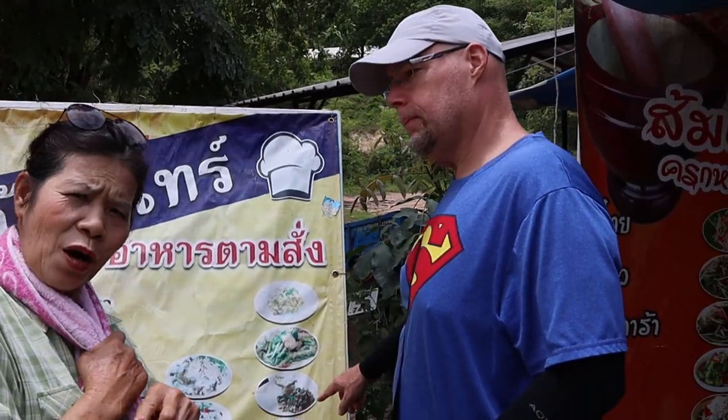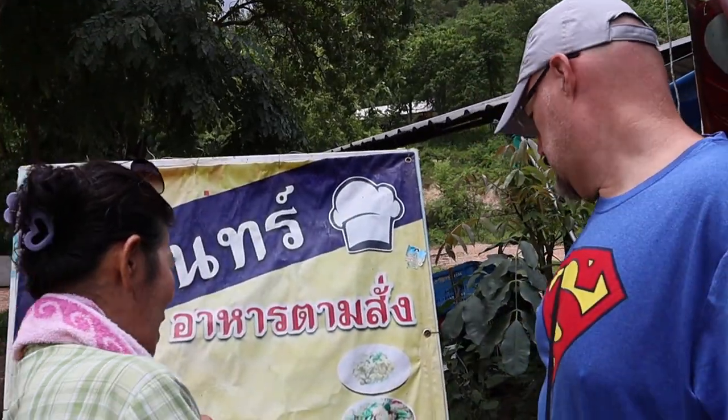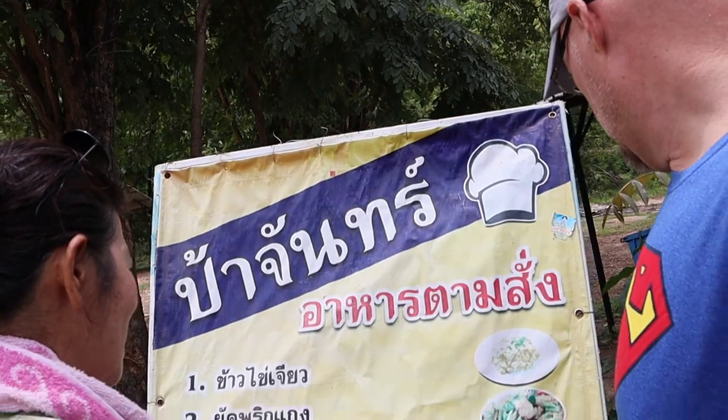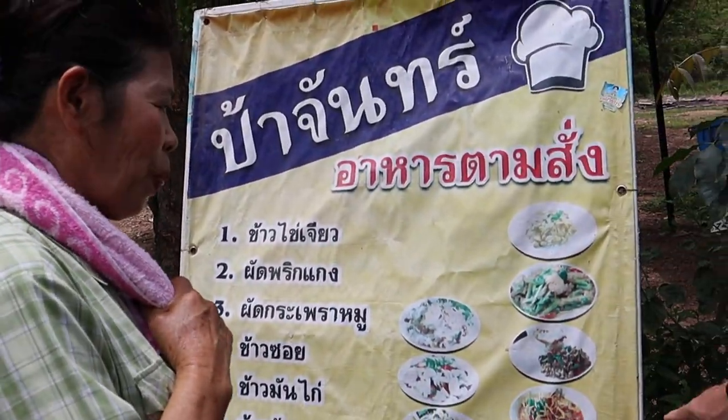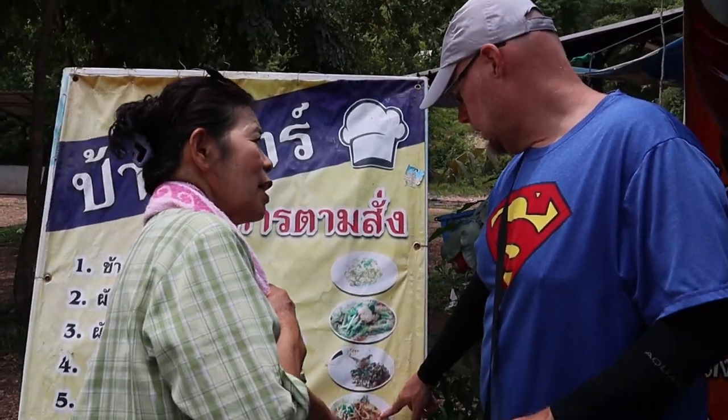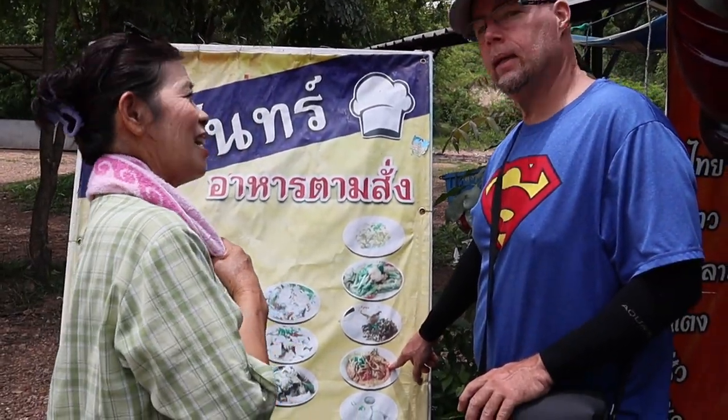There's pork on the menu. What's that? Khao soi — khao soi chicken? Gai. Okay, two. We are going to try khao soi here — khao soi gai.